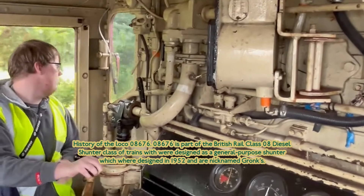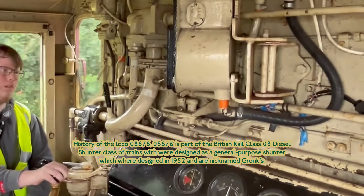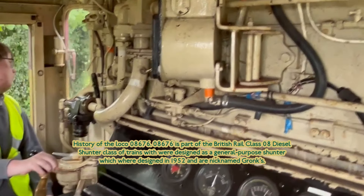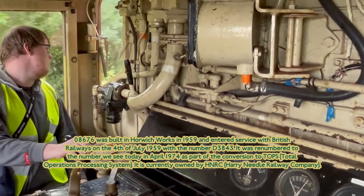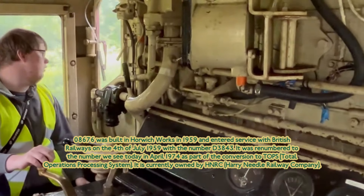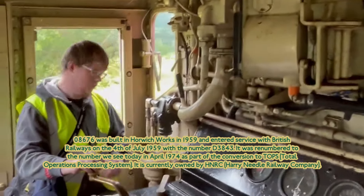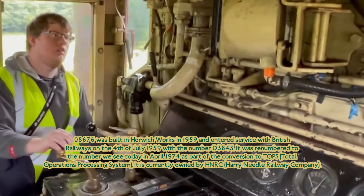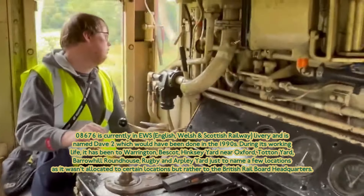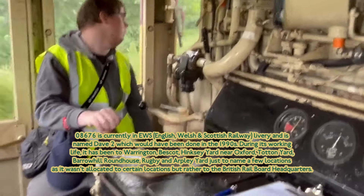History of the loco 08676. 08676 is part of the British Rail Class 08 diesel shunter, a class of trains designed in 1952 and nicknamed Gronks. 08676 was built at Horwich Works in 1959 and entered service in Westerfield on the 4th of July 1959 with the number D3843. It was renumbered to the number we see today in 1974 as part of the conversion to TOPS. 08676 is currently owned by HNRC and is named Dave 2, which would have been done in the 1990s.